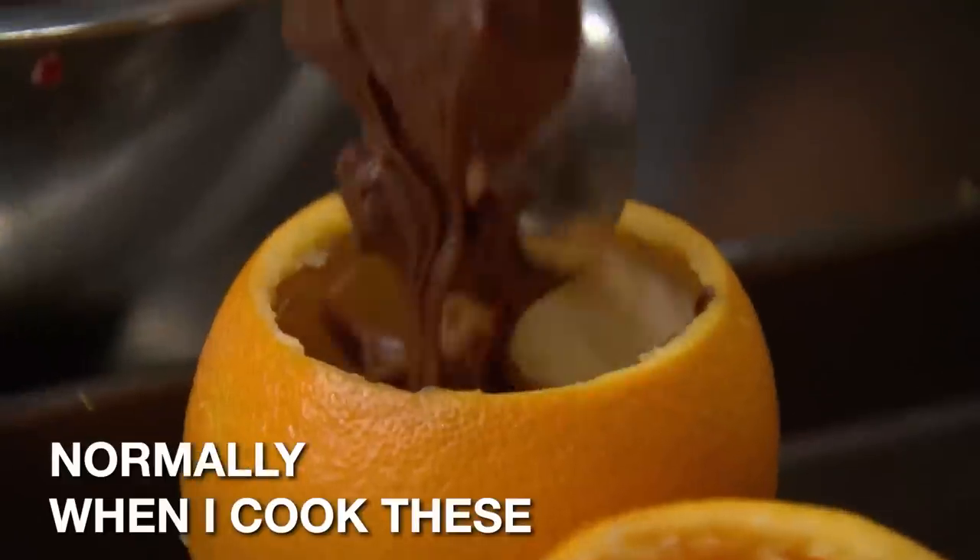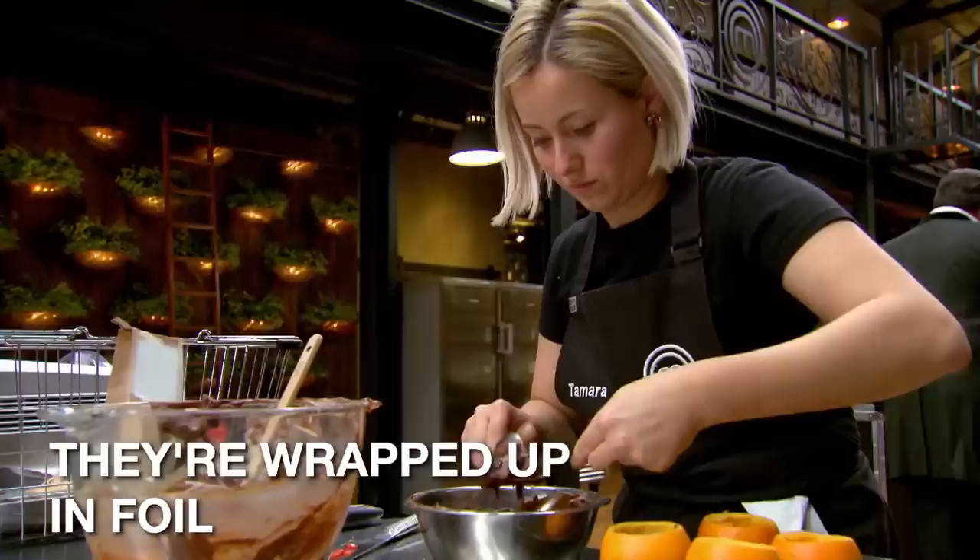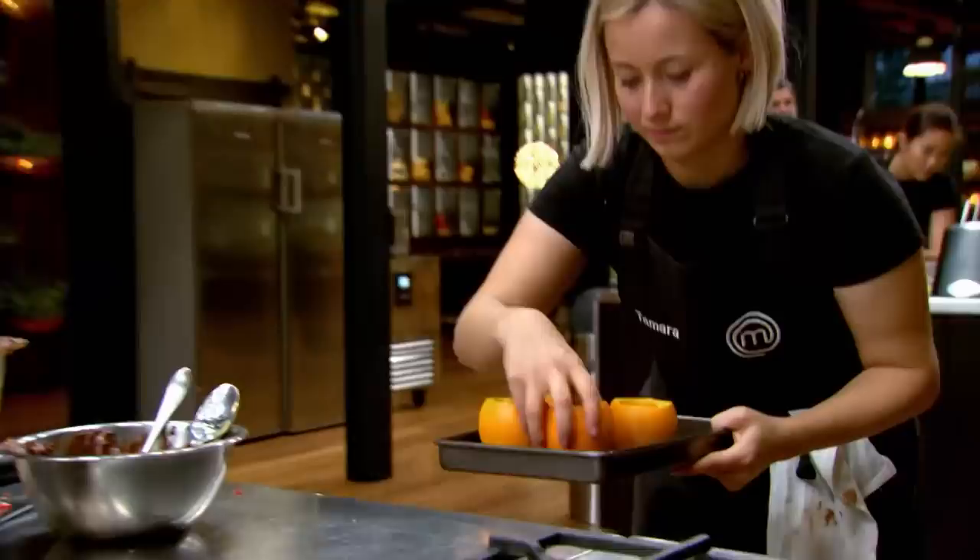Normally when I cook these campfire brownies, they're wrapped up in foil and put on really hot coals, so they only take about 10 minutes. I haven't tested this in a conventional home oven before — this is kind of a first. I know that my whole dish revolves around the brownie, and if it's not cooked correctly, I could be going home.